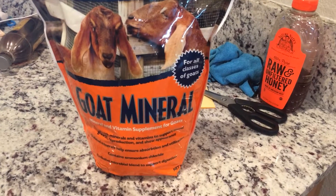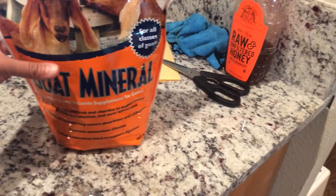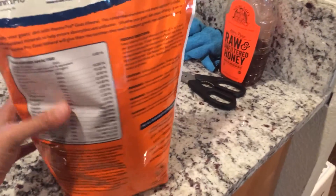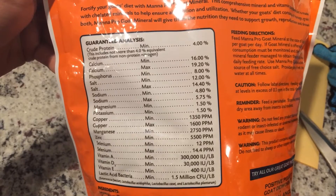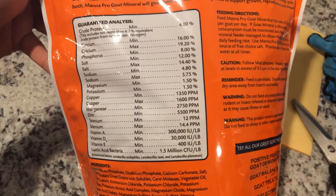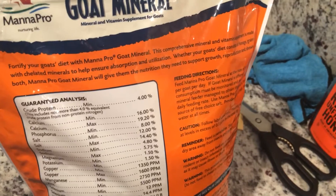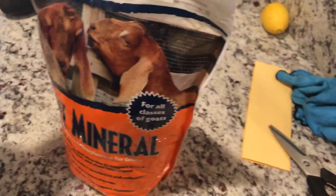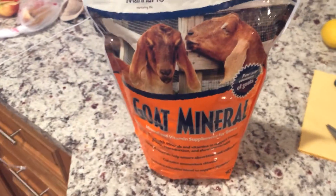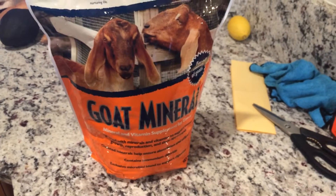This is the goat mineral granule form that I was showing you earlier, and it's really good. This is what I sprinkle on their food every day. It has a really high amount of copper, calcium, phosphorus, zinc, and magnesium — all good stuff. They don't eat every bit that I sprinkle; they'll eat as much as they need, but they will get some. Good nutrition means your goat is very healthy and has enough energy.